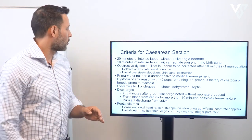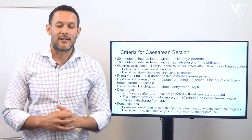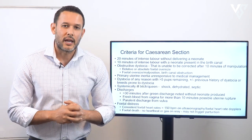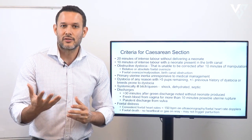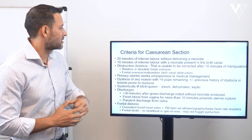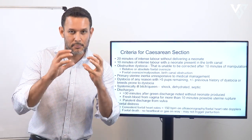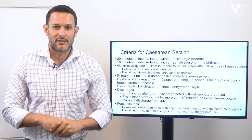First is 20 minutes of intense labor without delivering a neonate. If the patient is in uterine inertia and you administer oxytocin and they have intense contractions without delivering a neonate, that's a criterion for caesarean section. But if they've been having intense contractions for the last one to two hours and there's a puppy stuck, I would go straight to caesarean section without waiting another 20 minutes.